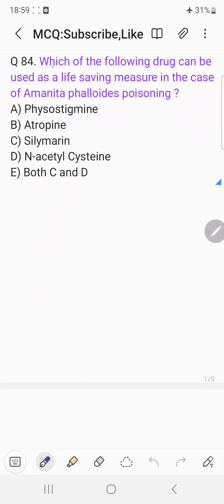Hi everyone, welcome back to the question answer discussion session. Today's question is: which of the following drug can be used as a life-saving measure in the case of Amanita phalloides poisoning?